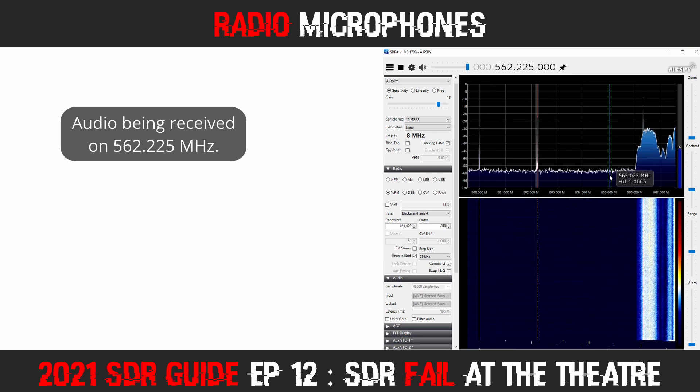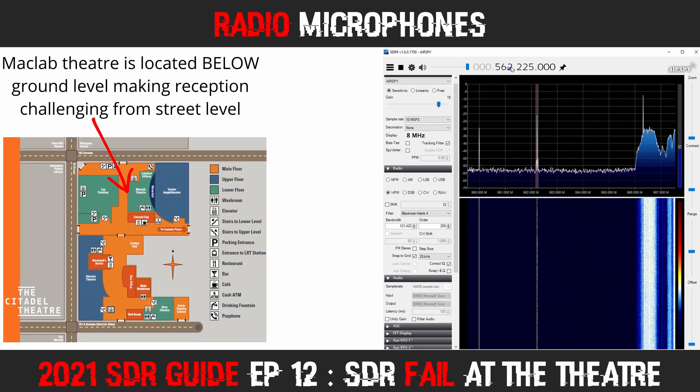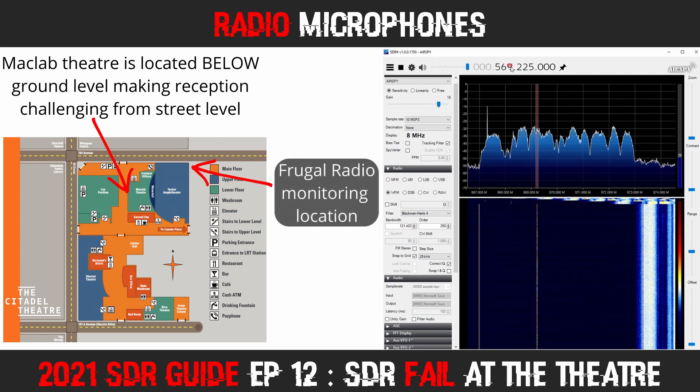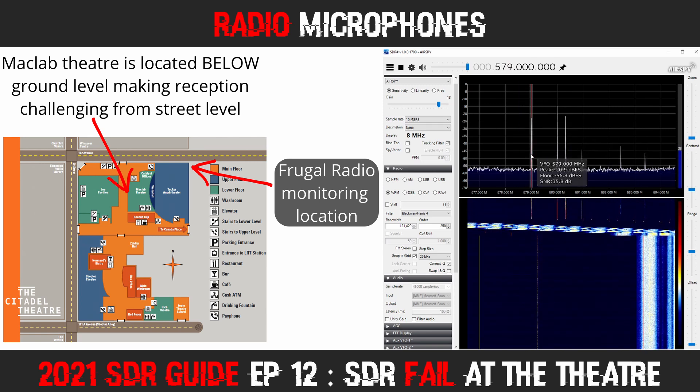One of the problems I was having is that the theatre hosting the musical is actually located below ground. So when I was outside, I had to locate myself right at the back of the theatre to be able to pick up the signals. Had I been able to stay in the lobby, I would have been able to receive much more.